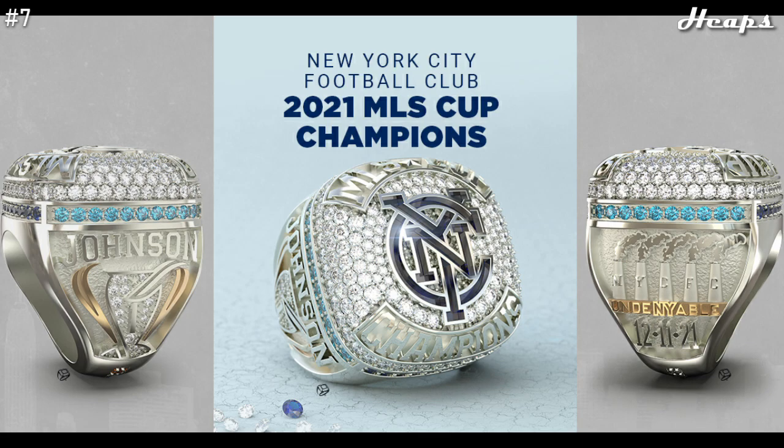At number 7 — this may be a controversial pick — we have the latest ring, the New York City FC 2021 ring. This is just another great ring that shows how ring design technologies have really increased over the years. The blue sapphire logo in the middle is perfectly executed, and I like how the outside ring alternates between a lighter blue and a darker blue. The reason this ring isn't any higher is because it follows an oversimplified design where there isn't that much bordering text — it feels like there's a lot of open space where they could have added more. But obviously, it's still an amazing ring to place at number 7.